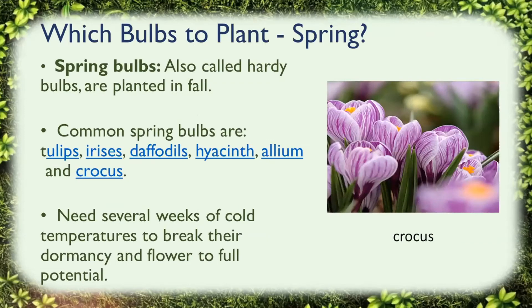Which bulbs to plant in spring? Spring bulbs are also called hardy bulbs because they are planted in the fall, spend winter in the ground, and flower in the spring. Some of the more common spring bulbs are tulips, irises, daffodils, crocus, and allium — all those wonderful flowers you see first thing in the spring. They need several weeks of cold temperatures to break their dormancy and to flower to full potential.